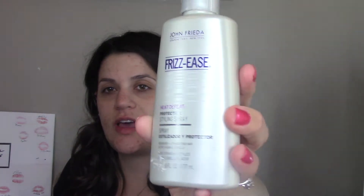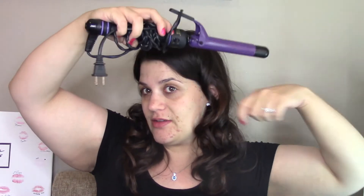For my hair I used this John Frieda Frizz Ease Heat Defeat Protective Styling Spray — a few squirts all over. I sectioned it off using my little alligator clips and did my Hot Tools one-inch curling iron. I've been using it for years. I just took a section of hair, wrapped it around the outside, let it go, and this is what I ended up with.